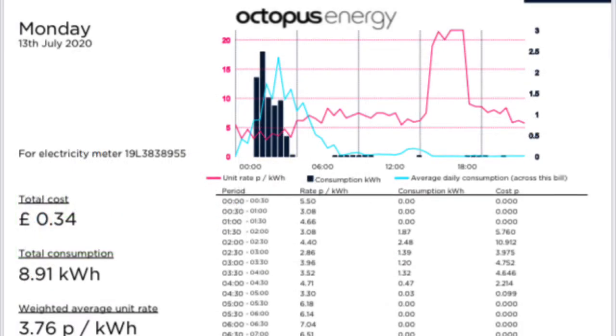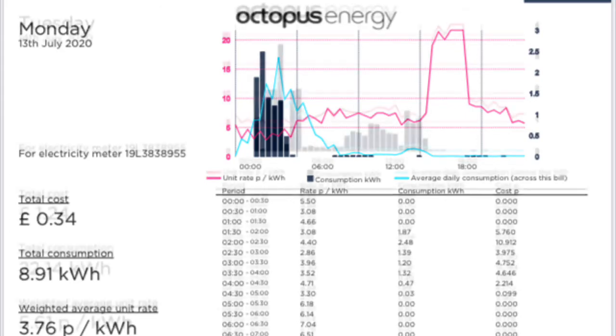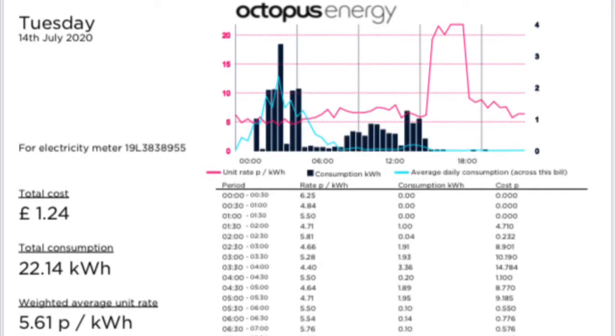Moving on to Monday the 13th of July, we had a cost of 34 pence for 8.91 kilowatt hours, with an average cost of 3.76 pence per kilowatt hour.